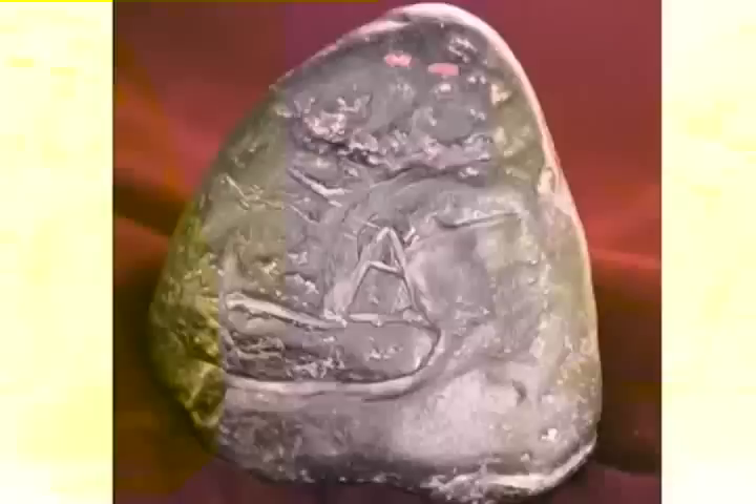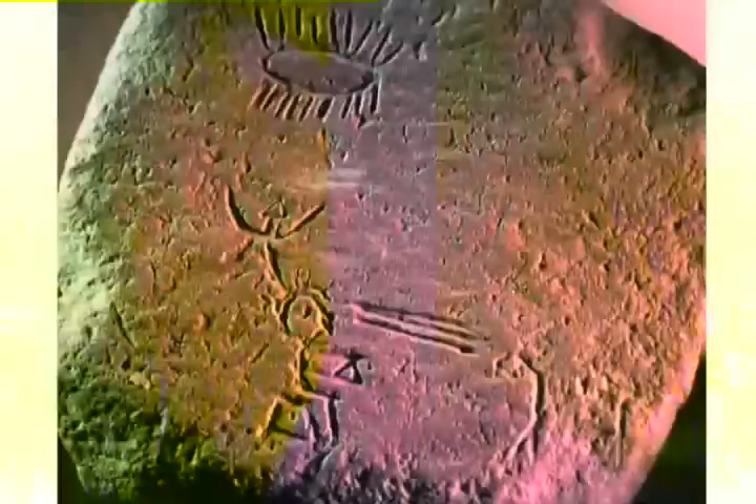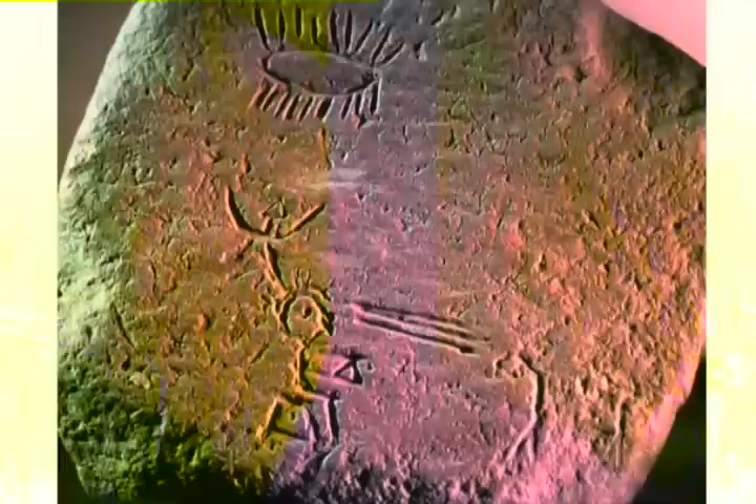On this stone, you can see on the top the two eyes, and then you see the right hand holding the pyramid and putting the left hand on top of the pyramid — showing how to use this pyramid with the eye. On this other stone, you can see an engraving of a man sitting on a stone, holding the pyramid exactly as it was shown on the artifact before.